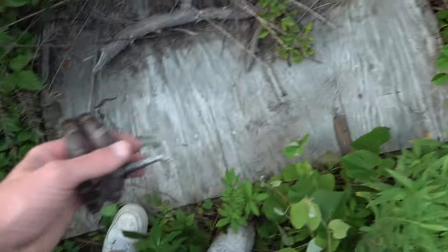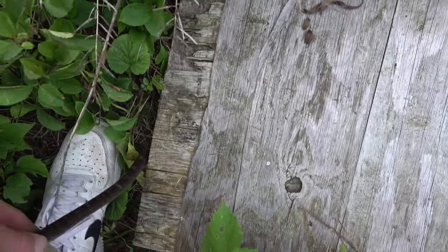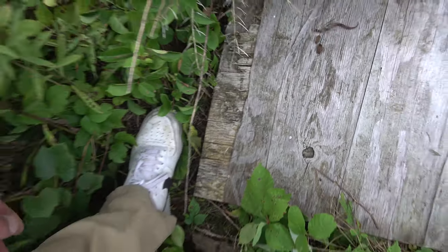He's probably going to shed his skin under this board, so I think I'm just going to let him go right here. We're going to keep looking. Way too much poison ivy at that spot — hopefully I don't regret that later.